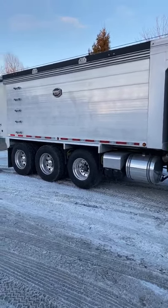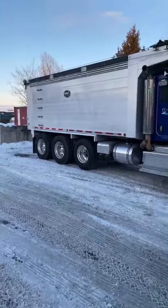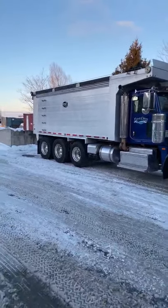This one, we want to see how it's going to handle with a load of stone on. Put 20 ton on, see how it does before we actually spend the money and put a steerable axle on.